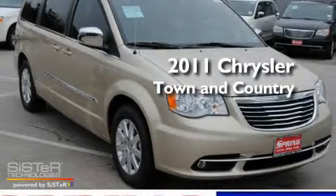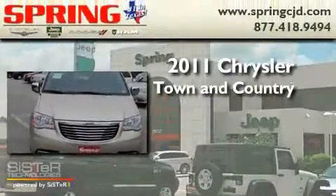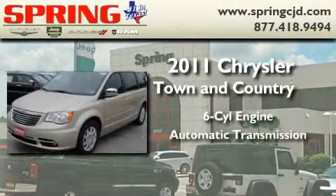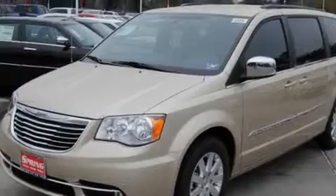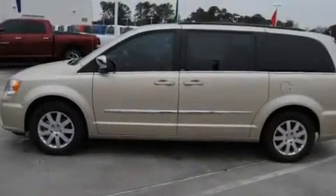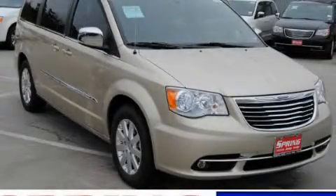This is a brand new 2011 Chrysler Town & Country. It features a six-cylinder engine and an automatic transmission. Its top features include an auto-dimming rearview mirror and much more. Please call today to reserve this vehicle for a test drive.